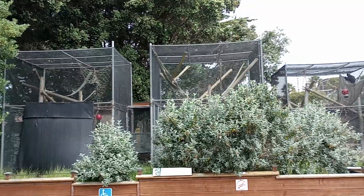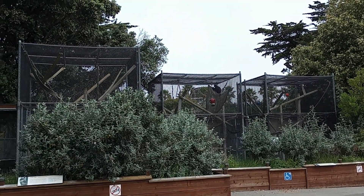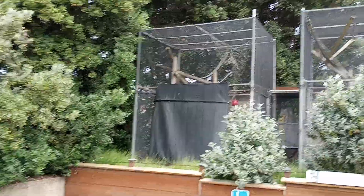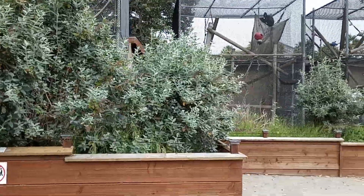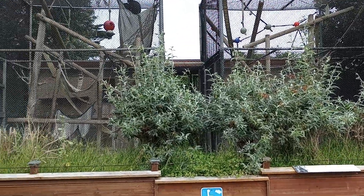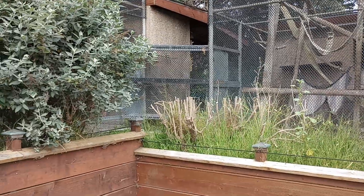From what I understand, people think that this is just okay, and they seem to be fine, but is it what's best for them? I don't believe so. If you see this area here, you'll see that their night quarters are these old concrete cinder-blocky looking kind of structures in the back. They can go from cage to cage — there's a tunnel system here.